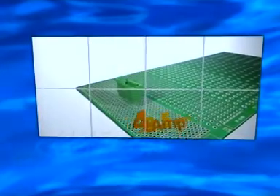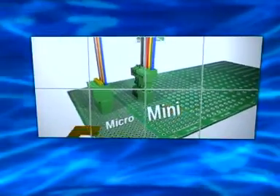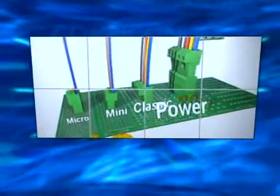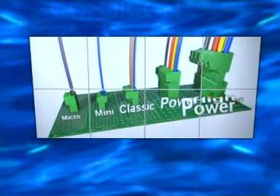The Combi-Con power range: five pitches from 2.5 to 10 mm, from 4 to 40 amps — from micro Combi-Con to power Combi-Con.